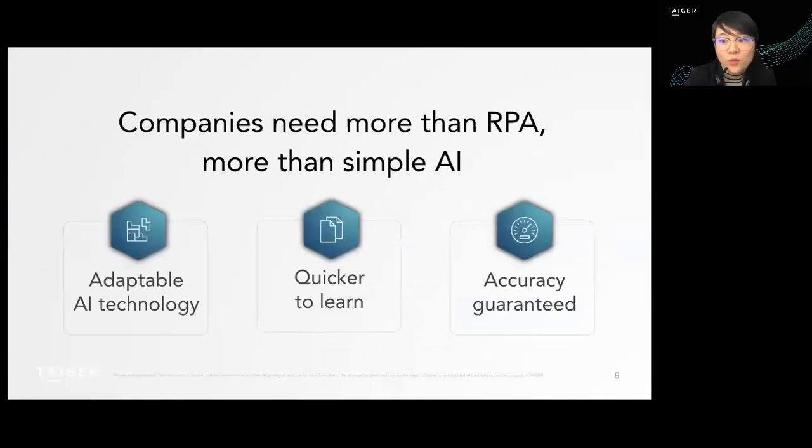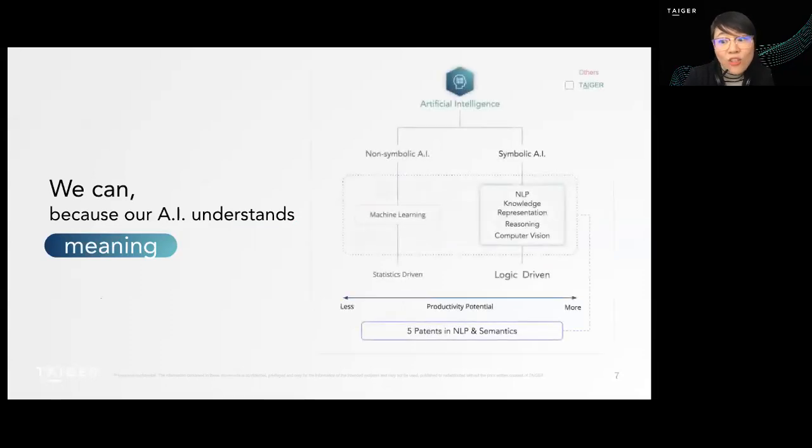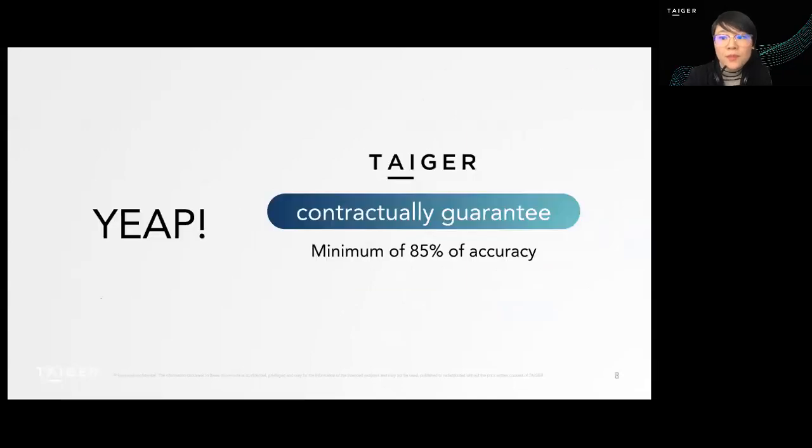The limited capability of automation to process information could be solved with a technology that offers more than robotic process automation and more than easy AI and machine learning. What they need is a technology able to understand the meaning of all information types, no matter the type of document or structure. And we can solve this need with symbolic AI, which uses more than five AI disciplines based on natural language processing to train computers to understand information with human logic.